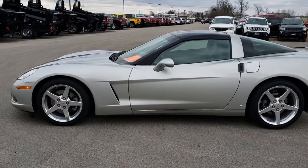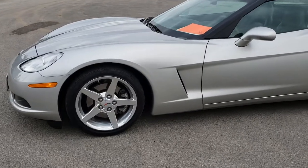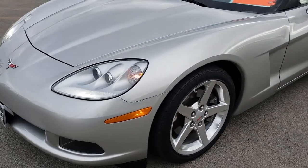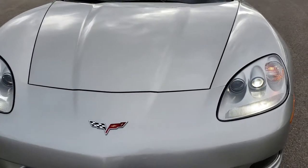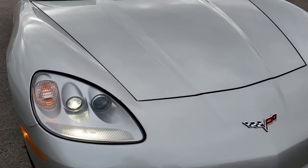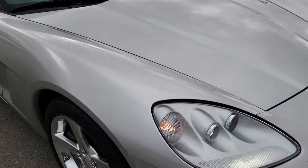This is stock number 9492. We are here at Summit Automotive in Fond du Lac, Wisconsin — your new and used sports car headquarters. Today we are checking out this super clean 2006 Chevy Corvette LT3. This vehicle has the 6-liter LS2 motor.